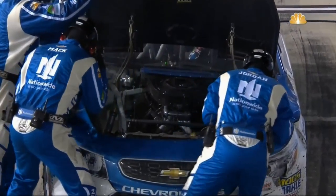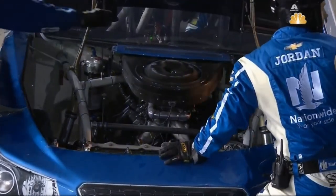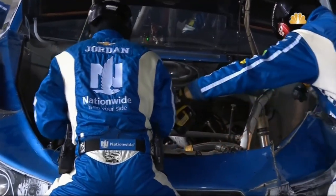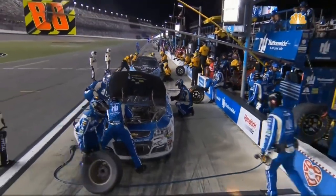And you see Dale Earnhardt Jr., the 88, sitting on pit road. What an incredible effort for this team. He had gotten back up to 6th after the accident earlier in the evening. And the steering wheel is absolutely upside down on the 88 — going to be tough to get this car back in the race. Meanwhile, Brad Keselowski — no damage on that 2 car.